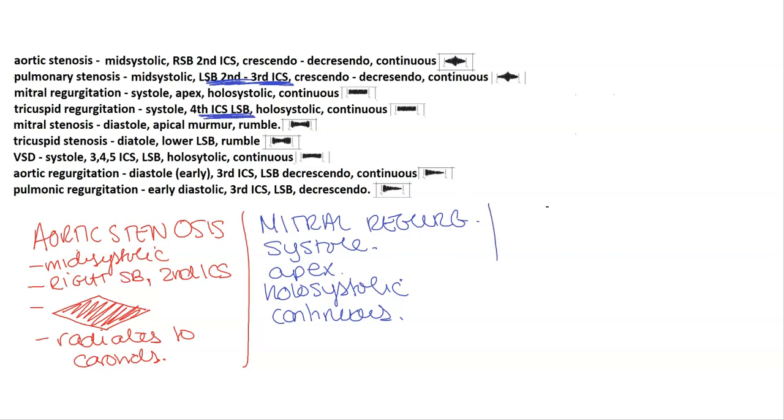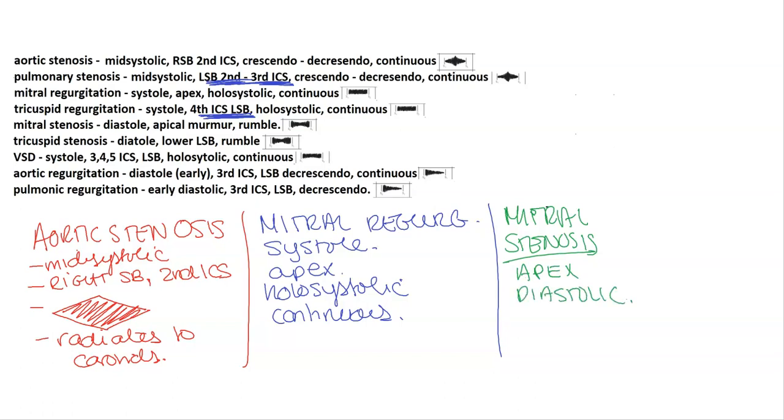Mitral stenosis is a diastolic murmur heard at the apex, and it's associated with a rumble. Tricuspid stenosis is the same thing as mitral stenosis, except it's associated with the lower left sternal border.